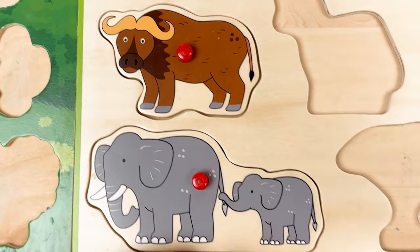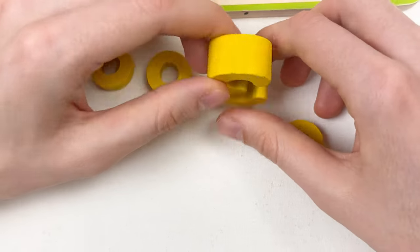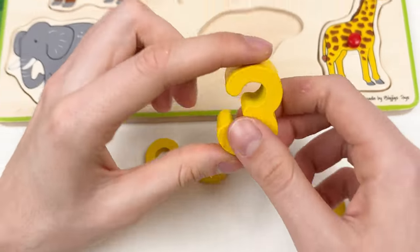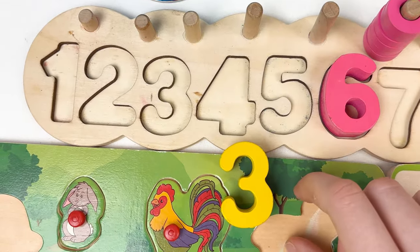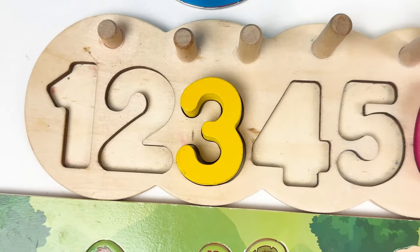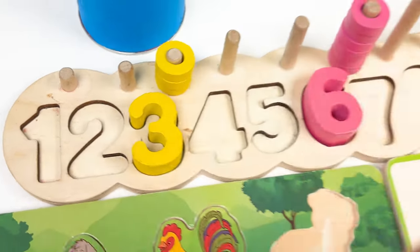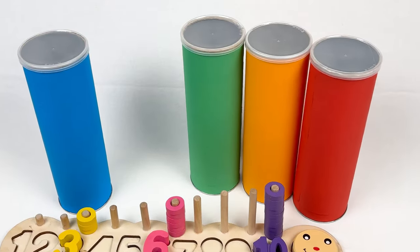Let's continue with the number — here we have the number three, and it is yellow color. Let's look at the numbers board and see where we should place the number three. And yes, here. Let's count together: one, two, and three.